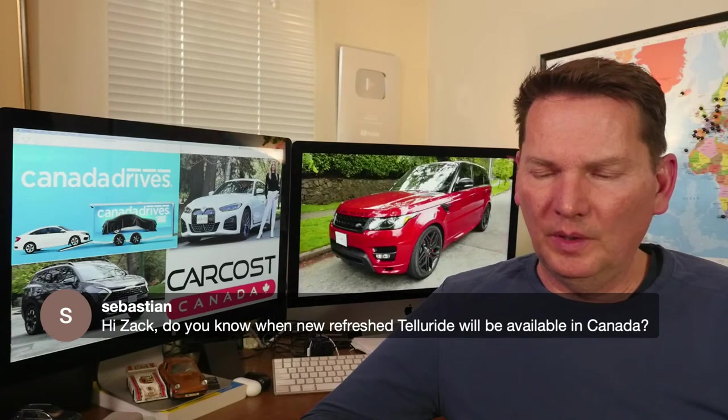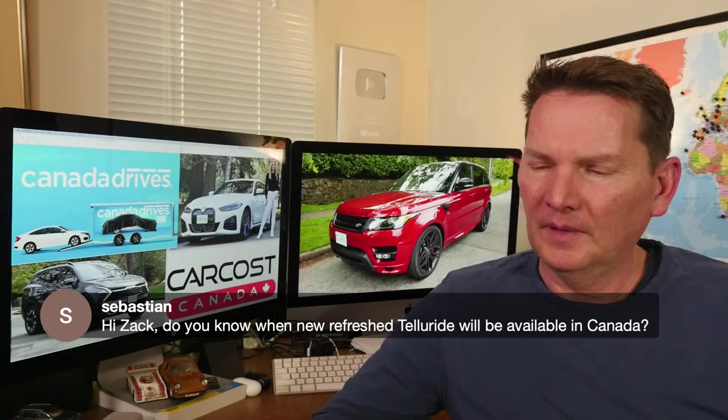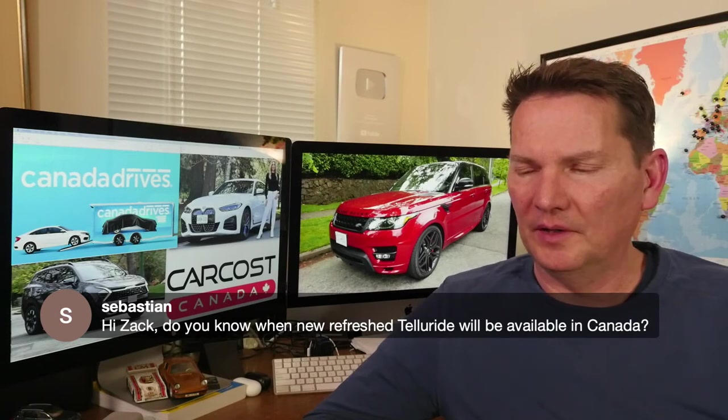On the refreshed Kia Telluride availability in Canada: I think it's coming in the summer, with pricing announced then as well.